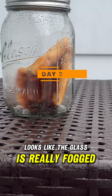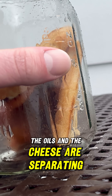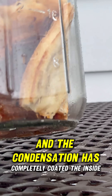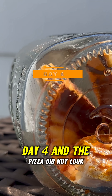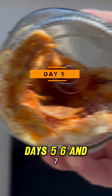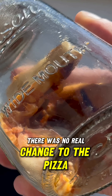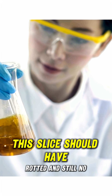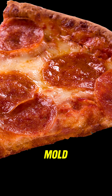Looks like the glass is really fogged. The oils and the cheese are separating and the condensation has completely coated the inside. Day four and the pizza did not look very appetizing. Days five, six and seven — there was no real change to the pizza.